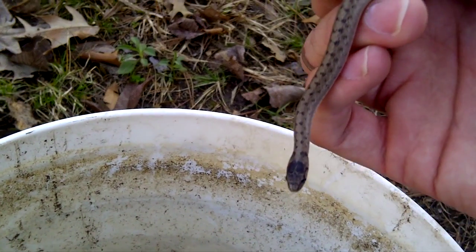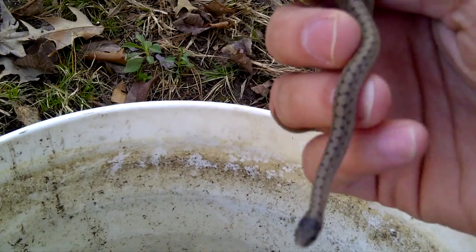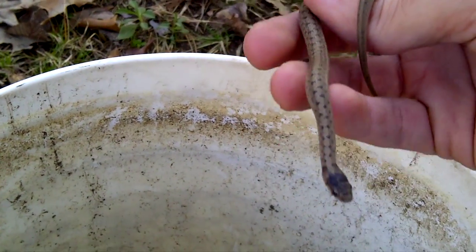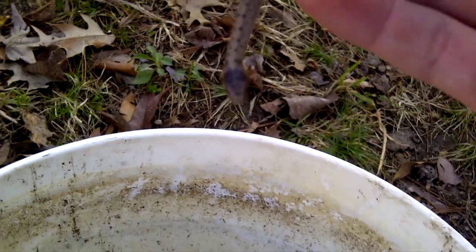They're going to eat things like earthworms, crickets, things like that. Very harmless, as you can see — this one's not making any offer to do anything to me. Just a docile little snake.